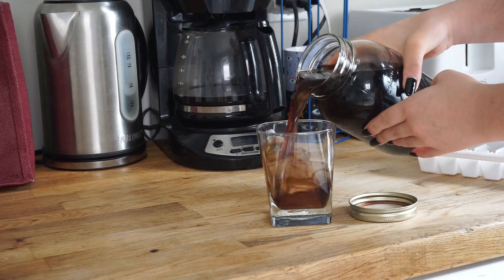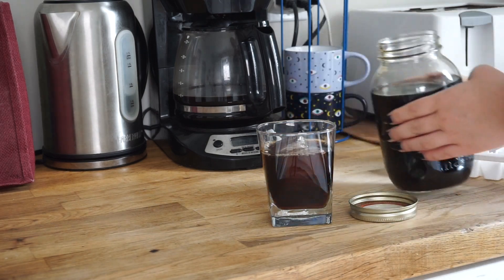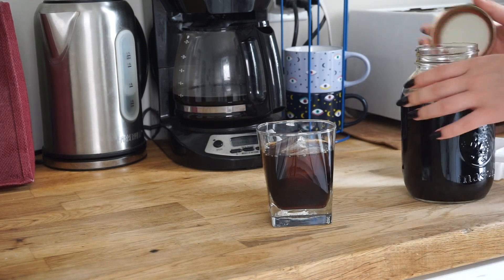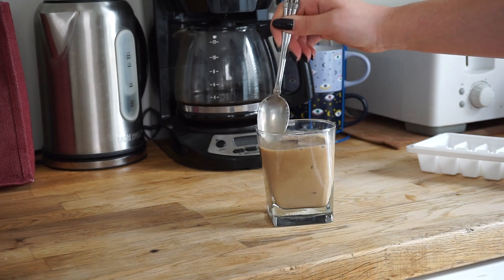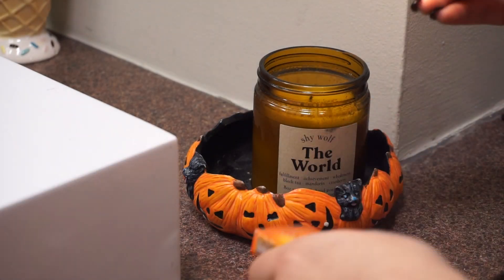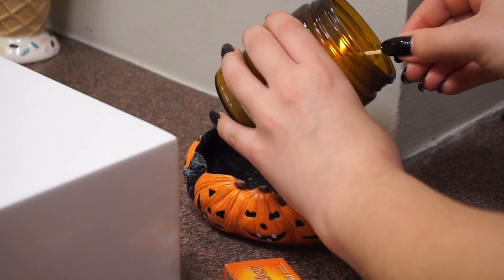Hi everyone, welcome back. Today I'm sharing a really relaxing morning wash day that I had the other day and I'm trying out some new products for the first time, so I thought it would be really fun to share my first impressions with you. I'd also like to thank Keratin Hair Care for sponsoring today's video.